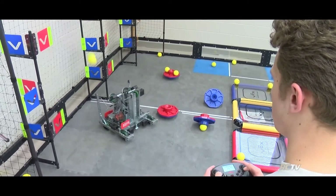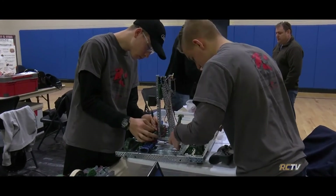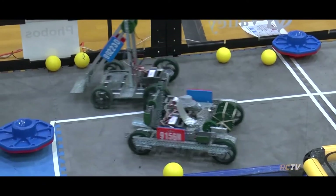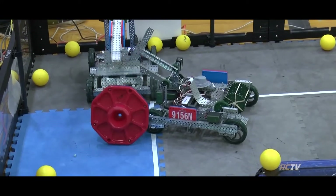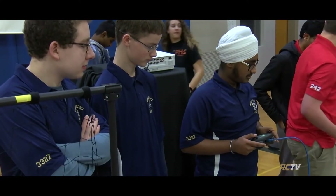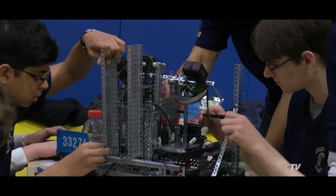Speaking of VEX technology, we were just rated one of the top 5,000 STEM high schools in the country — and that number is out of 30,000 in the country. That's pretty exciting. What are some of the programs we offer here, other than VEX, that really put us over the edge?